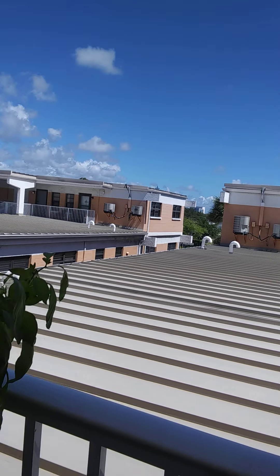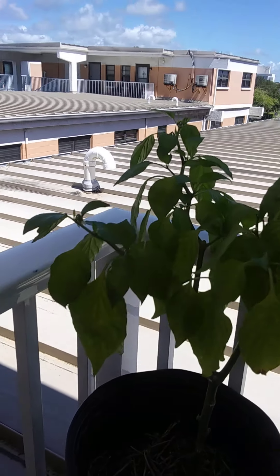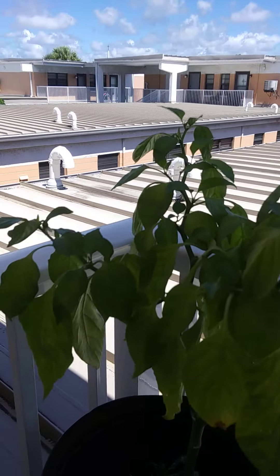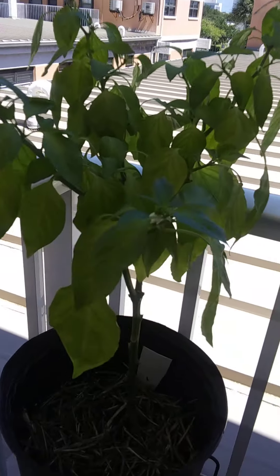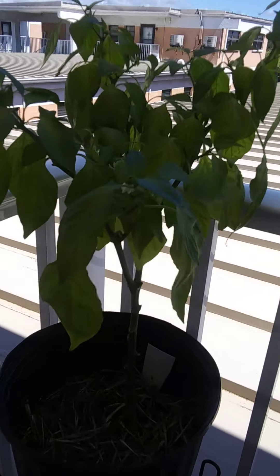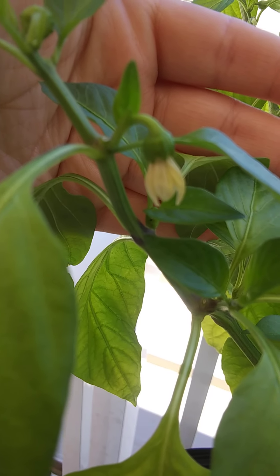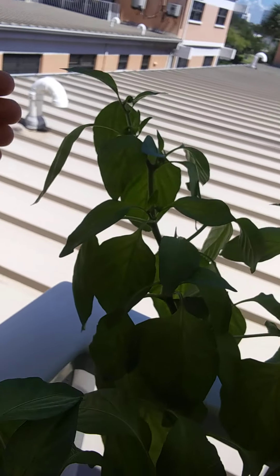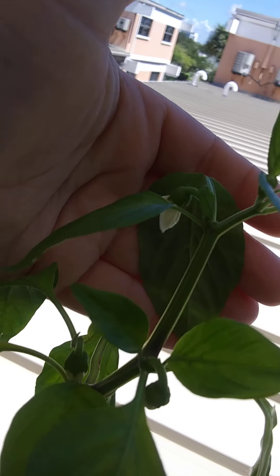Today is day 167 for my red pepper plant, Falcon. She's the same height as last time, but she does have a lot of new flowers coming in. There's one here, here's another one — let me see if I can focus — there's another one here. Preferably these flowers will fall off and peppers will grow in.